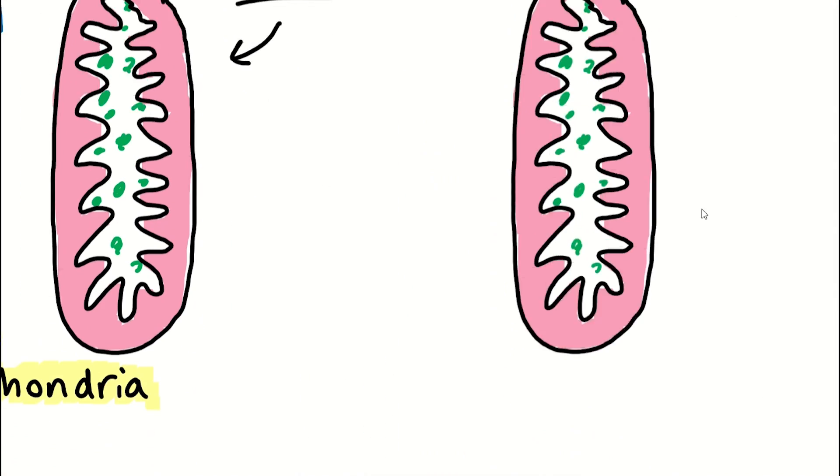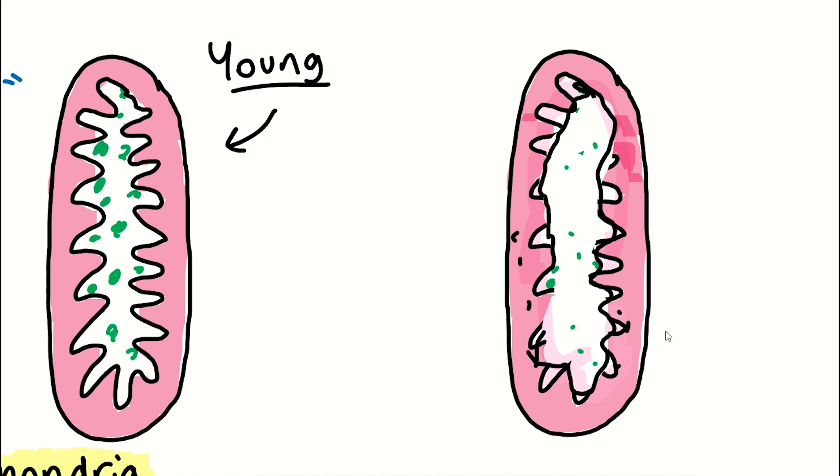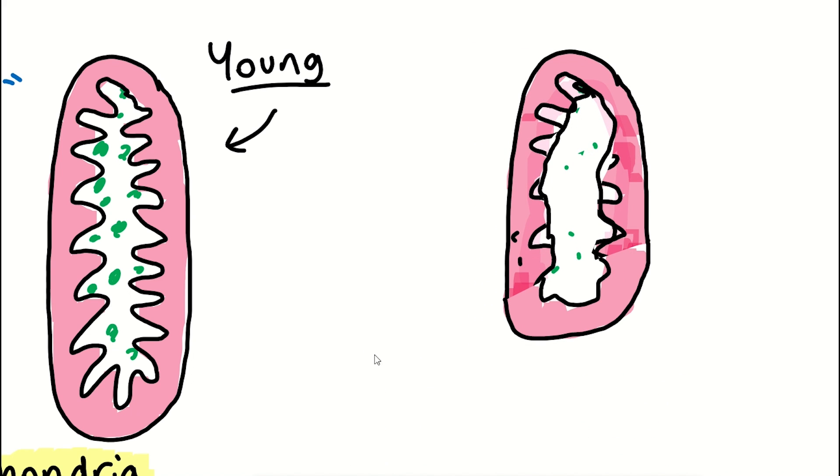Mitochondria can become dysfunctional with age, and this is one of the hallmarks of ageing, which may explain increased fatigue and reduced strength with age.